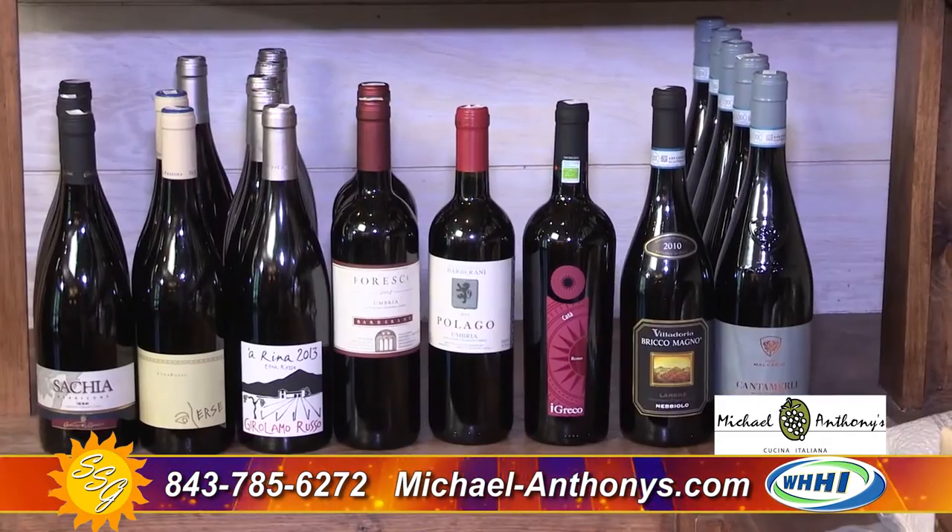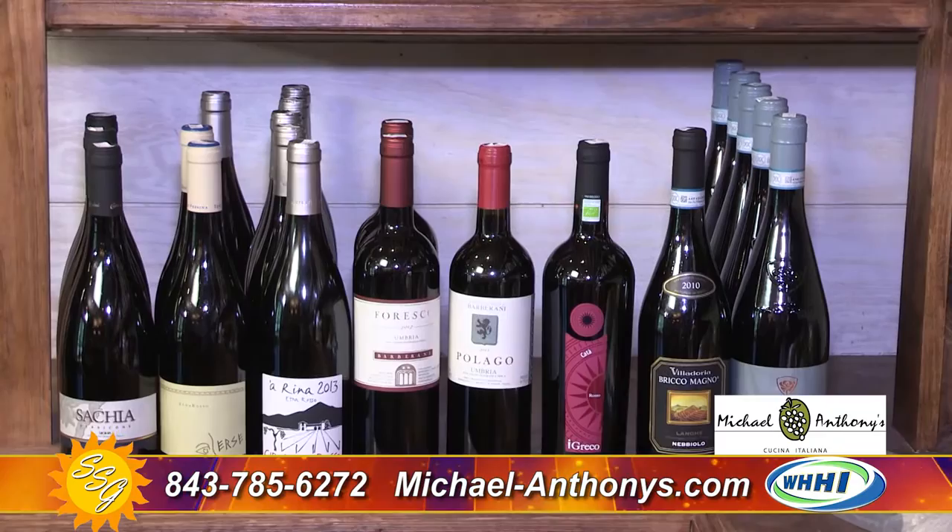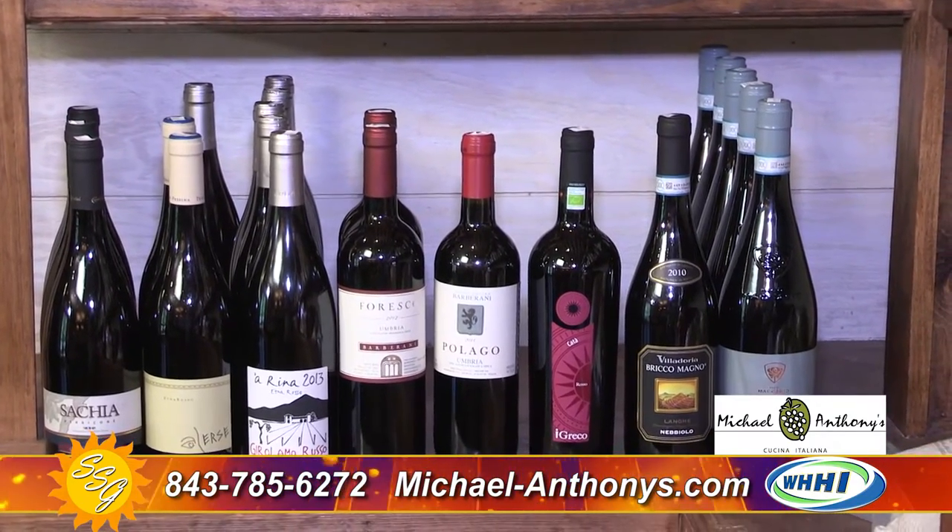Absolutely — since it changes every week, we change the wines every week as well. In addition to that special, the wines are also available in the market at a discounted price. So if you enjoy any of the wines at the bar during Sips and Bites, you can buy the bottle at the bar or take it home with you.